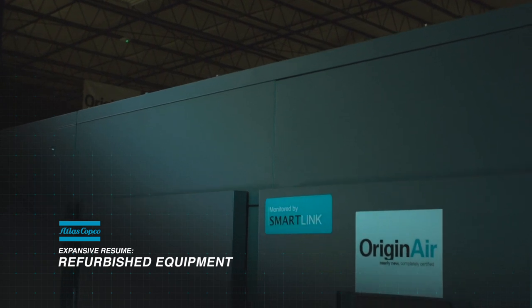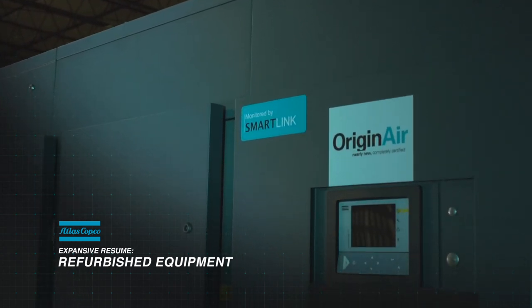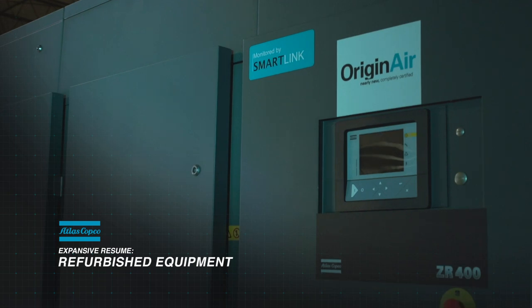The principles of Originaire — we believe at Atlas Copco that Atlas Copco machines have the ability to have a second life. The benefits of Originaire is the customer can actually trade his machine in, or we can actually buy back a machine that the customer is no longer using. We bring it in, we refurbish it by using OEM equipment, we test the machine, and we give a customer what we call a nearly new, completely certified machine as an alternative to a new product.